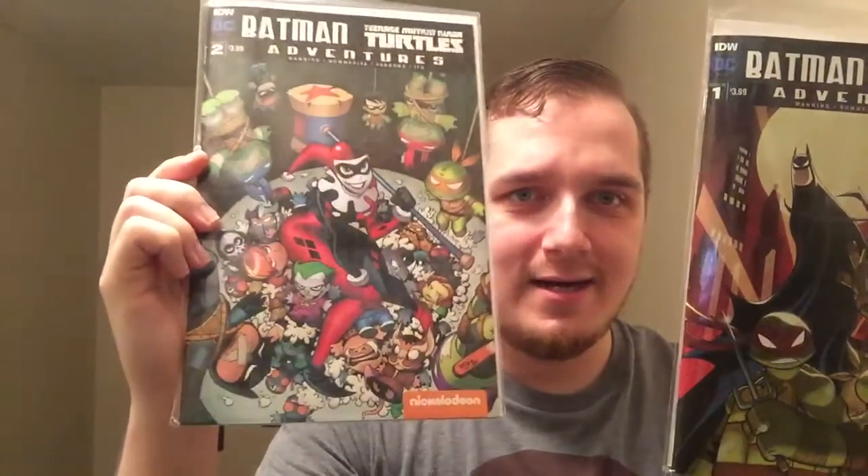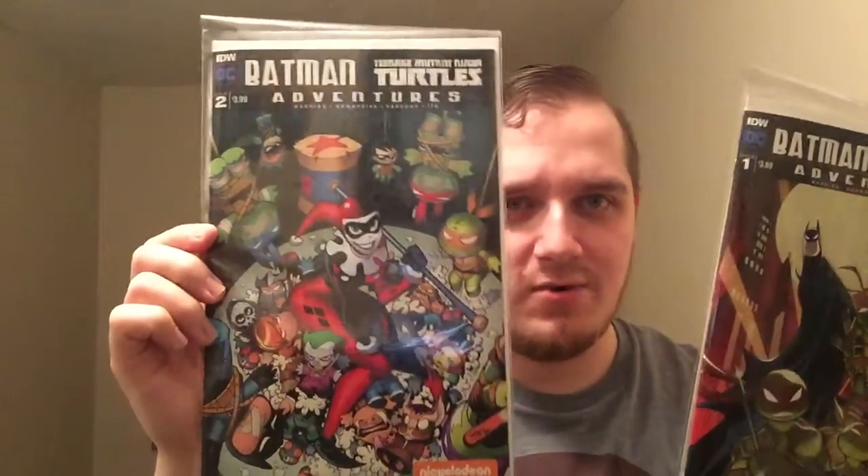That was loot crate for the month of January. So like I was saying, I got these from Books A Million last year and just haven't gotten around to posting them yet. I got issue 1 of Batman and the Teenage Mutant Ninja Turtles, and then issue 2 — which I kind of like a little more — it's got Harley Quinn on the cover, and all the classic villains from Ninja Turtles and Batman.